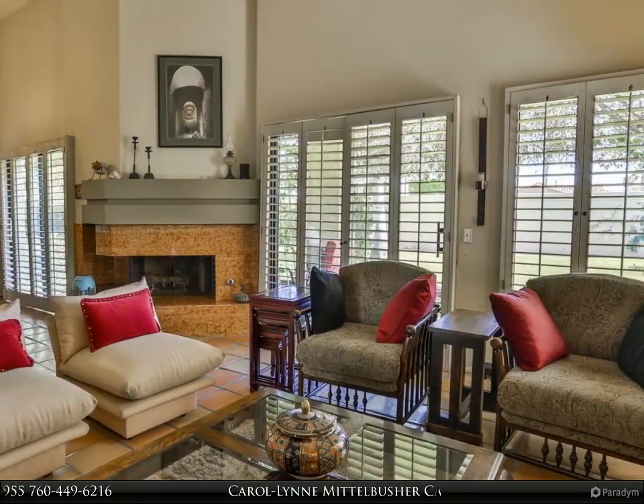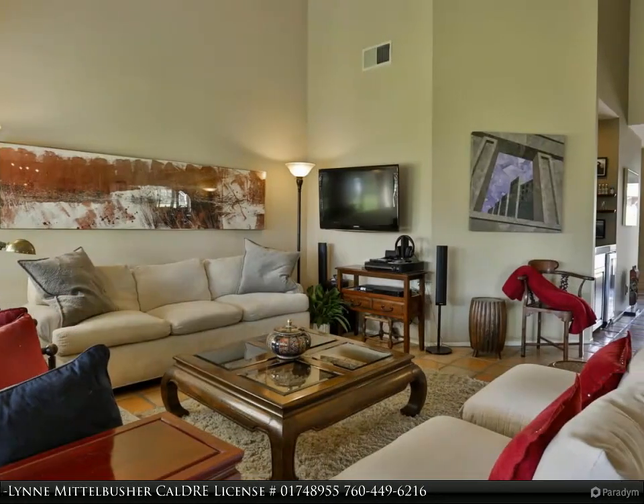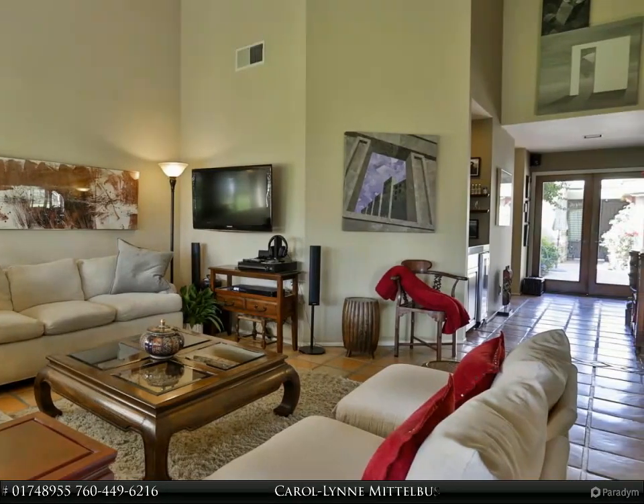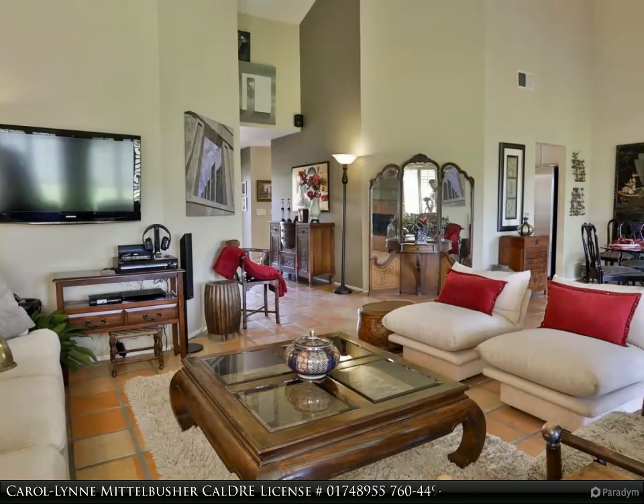In back, you'll enjoy the privacy of a serene green belt, bright with promise in the morning and shaded for relaxation in the afternoon. A pool and tennis court are just across the street. Come find your place in the sun.